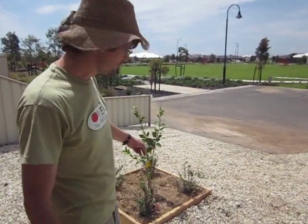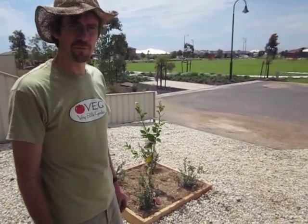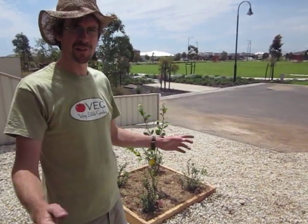Dan and Vettia, how are you going? I just wanted to show you one of the smallest food forests we've ever put in. A single lemon tree is the large tree — the canopy tree.